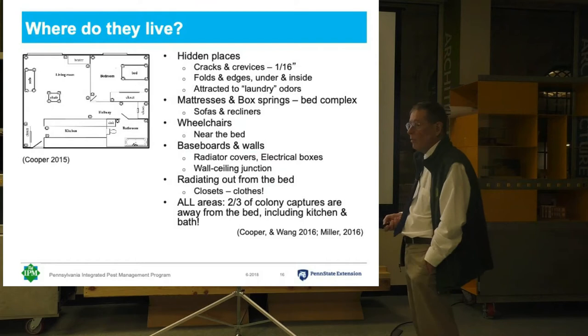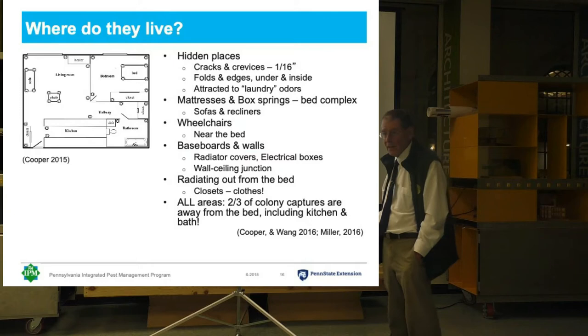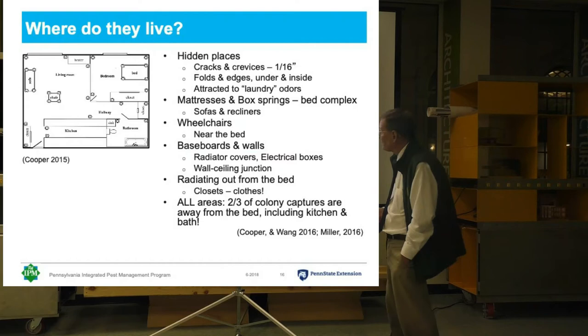We talked about mattresses, box springs, sofas and recliners. Wheelchairs are also important, especially if people are in a power wheelchair. If they're in a power chair, they probably spend most of their time in the chair, because it's more comfortable and transfers are a pain. And so the chair will become infested, and that's a problem because as they roll around, the chair becomes a distribution mechanism as well.